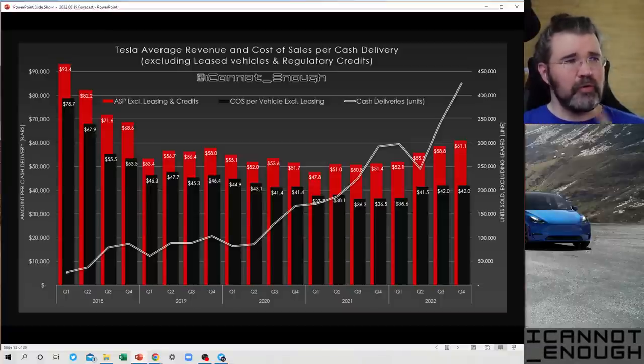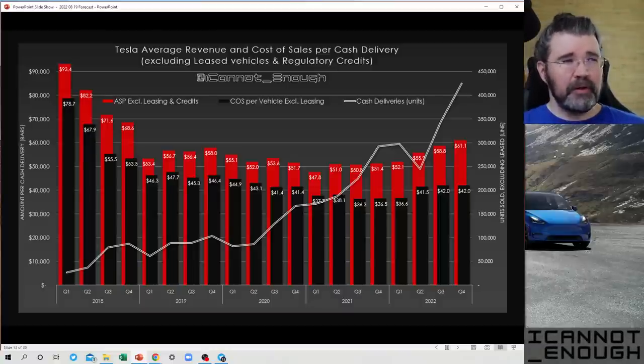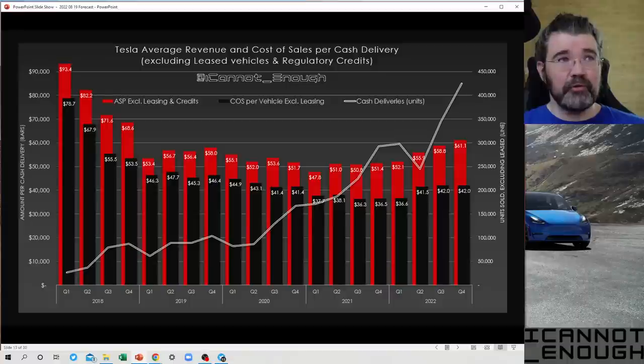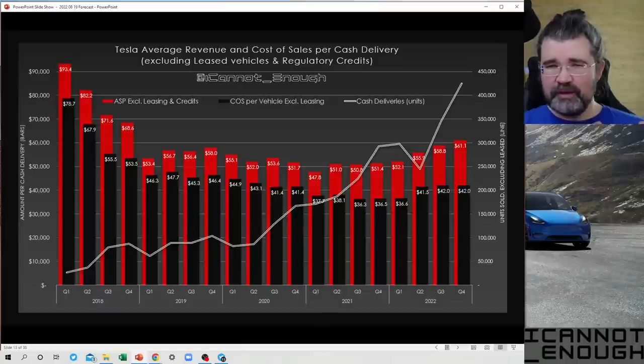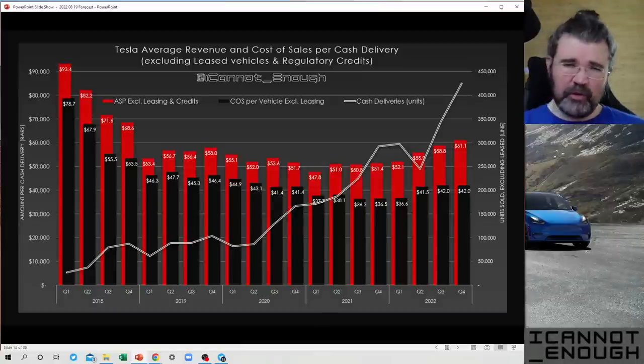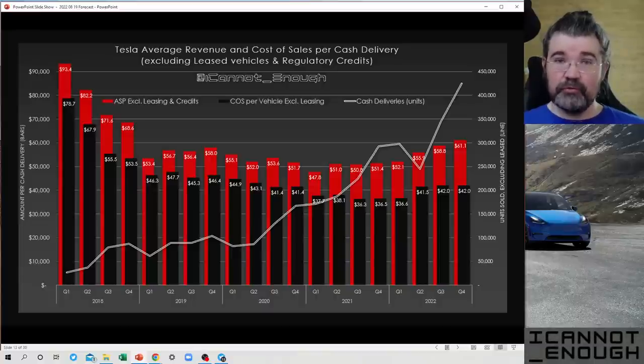For the bars, those are labeled on the y-axis at the left as 'amount per cash delivery.' The red bars show ASP — average selling price — excluding leasing and credits. That means we're making the assumption that Tesla doesn't do any leasing and doesn't sell any regulatory credits. We're looking at just the deliveries to people who are paying cash to buy and own Teslas.